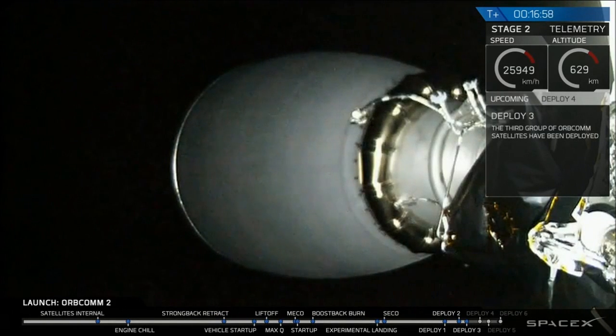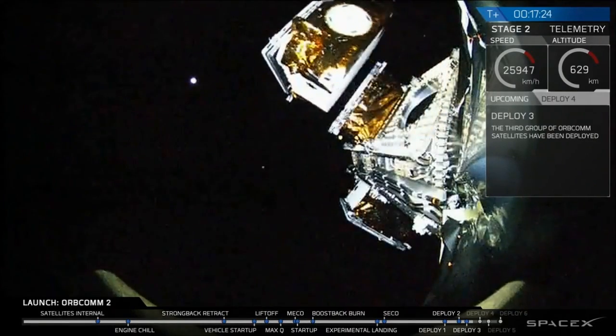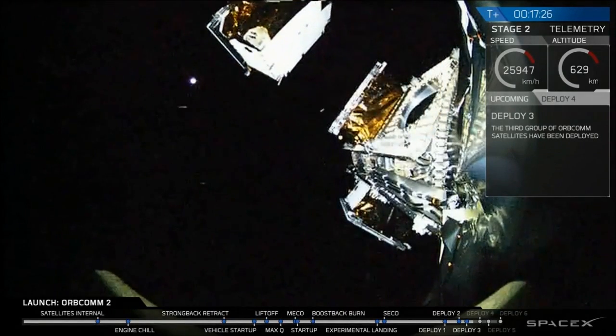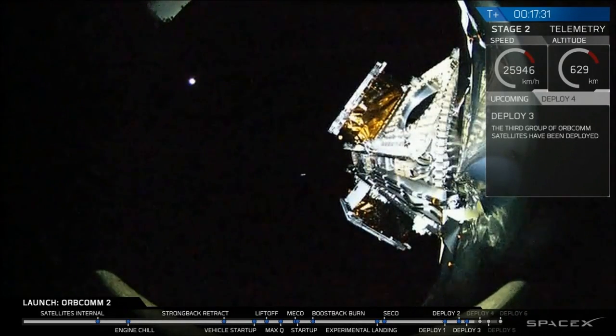We really want to get this right. Three deployment sequences have been completed — two satellites per deployment — so six have been deployed, which is just over half of them. Now there are three more deployments for 11 total. You're only seeing about one go off at a time because of our camera angle. Right. Another successful deployment. We have confirmation that that is good.